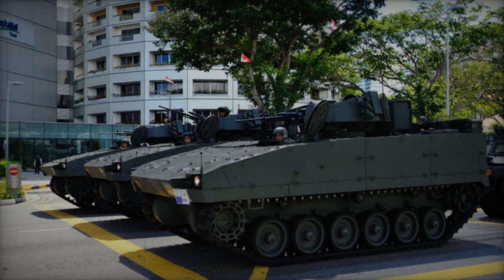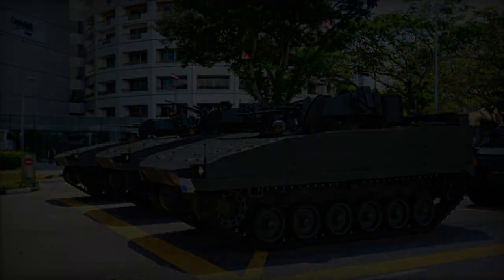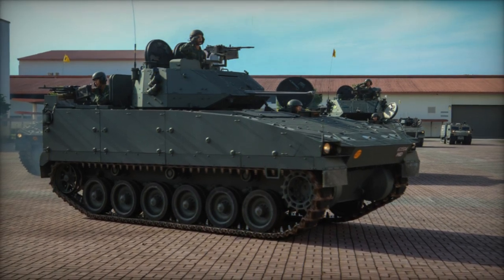Propelled by a turbocharged diesel engine manufactured in the U.S., generating 475 horsepower with a potential upgrade capability to 550 horsepower, the Bionics 4050 demonstrates commendable cross-country mobility, capable of keeping pace with main battle tanks.